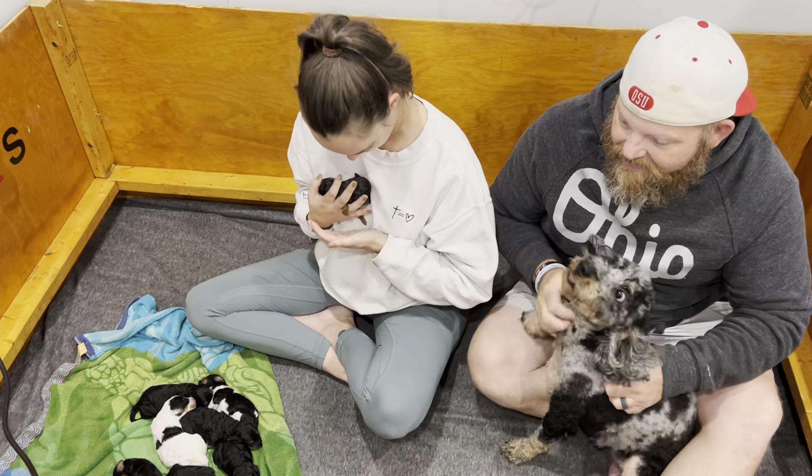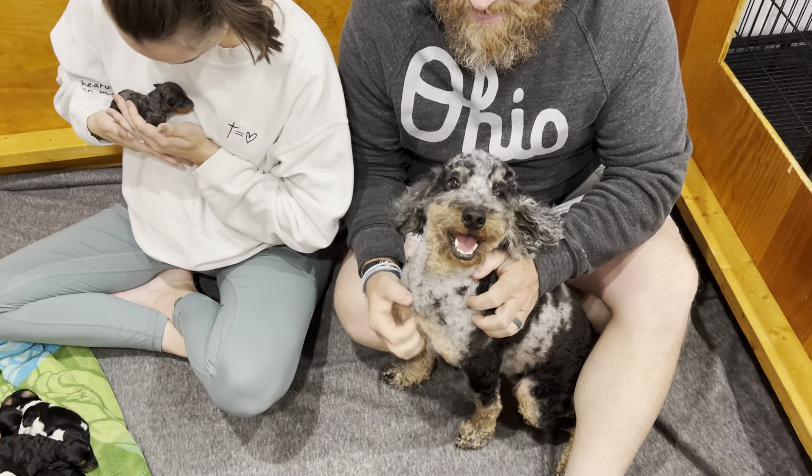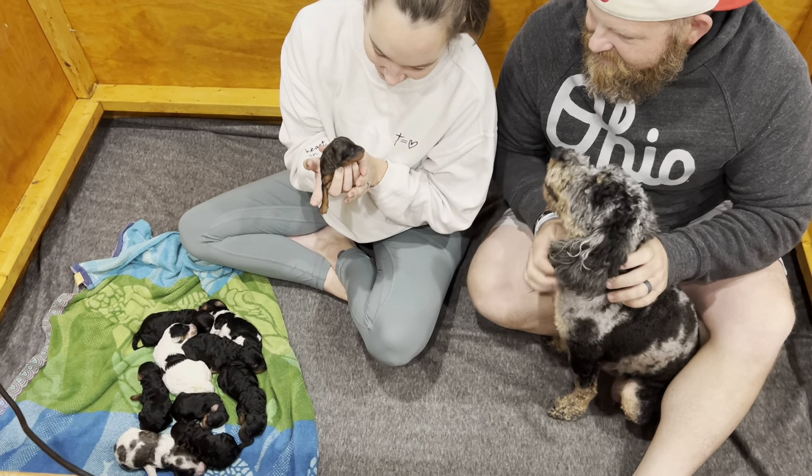There's a puddle of 10 puppies here! Hey everybody, we are here with Remy. This is our one and only poodle girl and she's happy today. Her guardian family's with us and they're coming to check out these babies.